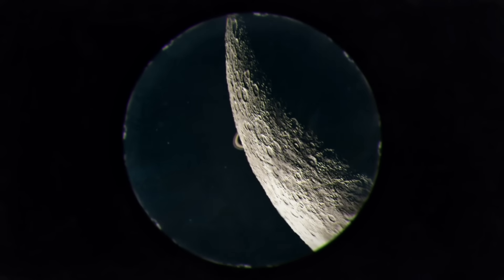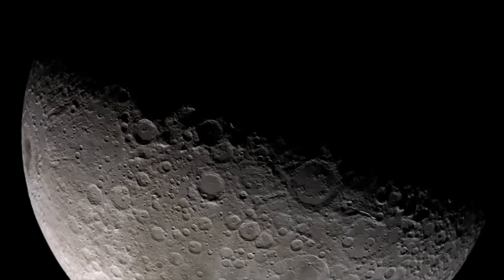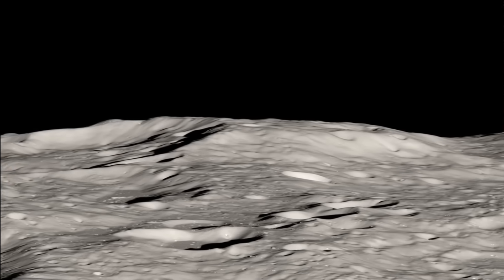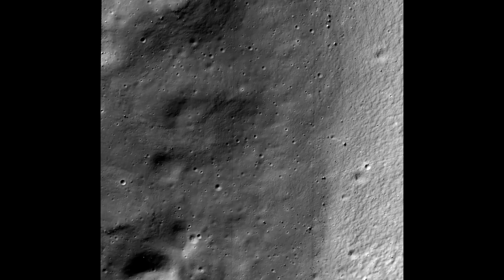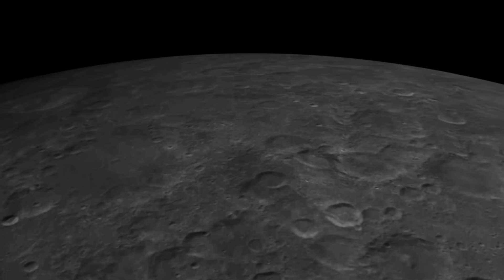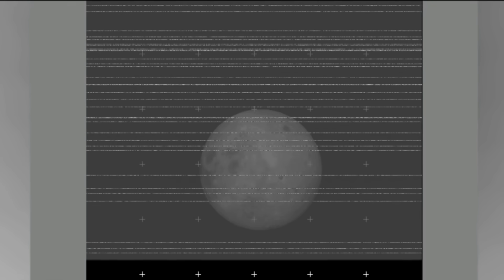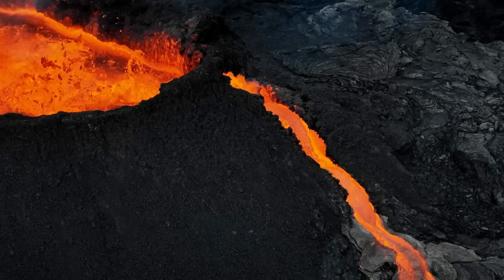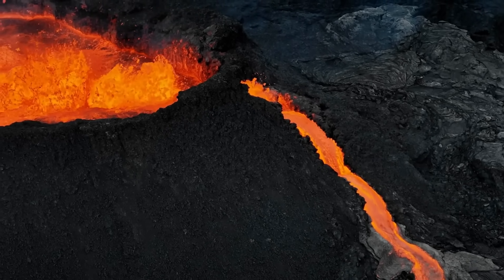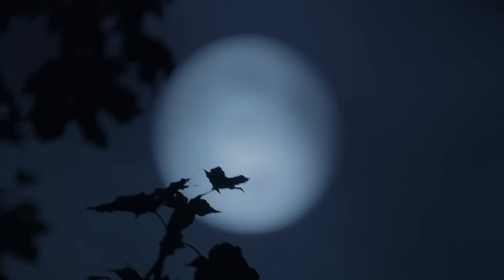The familiar Moon we knew from telescopes — smooth and marked with dark plains called Maria — was gone. Instead, the far side looked wild and strange. It was covered with deep craters, tall mountains, and thick ridges. There were almost no flat areas like those on the near side. It looked older, colder, and far more damaged by time. Why was it so different? The pictures started debates that went on for decades. Some scientists thought the difference came from how the Moon's crust formed — thicker on the far side, thinner on the near side where lava once flowed more easily. But in 1959, all they had were a few blurry black and white images that showed only about 70% of the far side — but even that was enough to change everything.